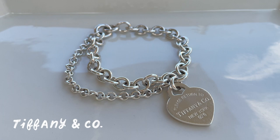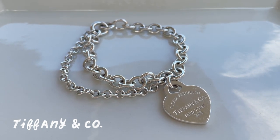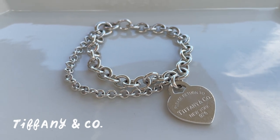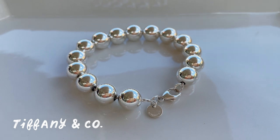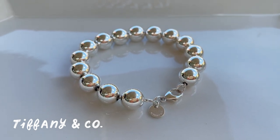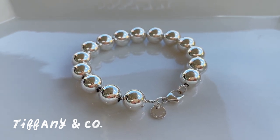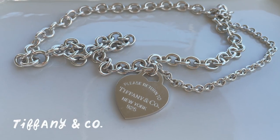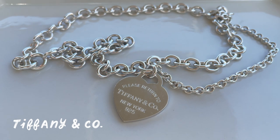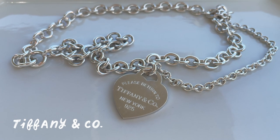Next up is a Return to Tiffany heart double chain bracelet with one large chain and a smaller accent chain for an asymmetrical look. This is a sterling silver bead bracelet from Tiffany, which is now part of their hardware collection — I believe this is the 10 millimeter sized bead, and I love that they are strung on a chain. Next is a Tiffany sterling silver double chain heart necklace, which completely fulfills my childhood 2000s Legally Blonde Elle Woods fantasy.